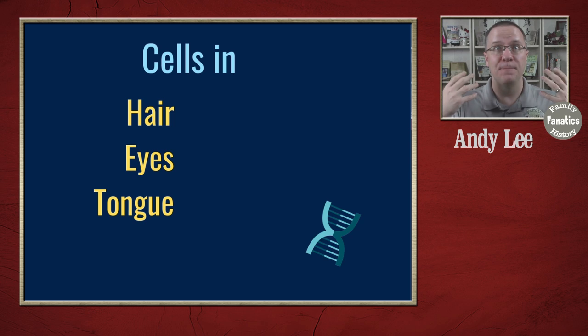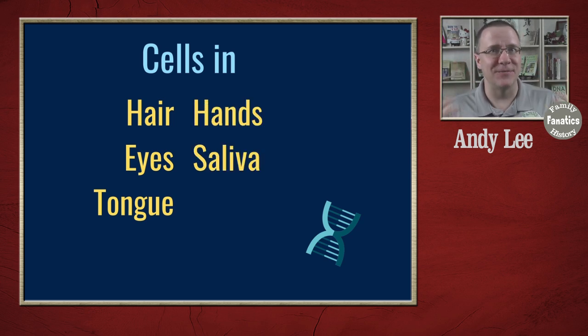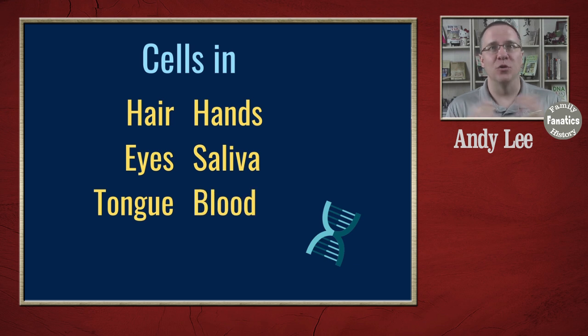Think about yourself for a second. You're made up of all these cells — your hair, your eyes, your tongue, your hands. We already mentioned that spit has different cells from our body in it. Your blood has cells. All these things have cells, which means there's the possibility of getting some DNA from those samples.